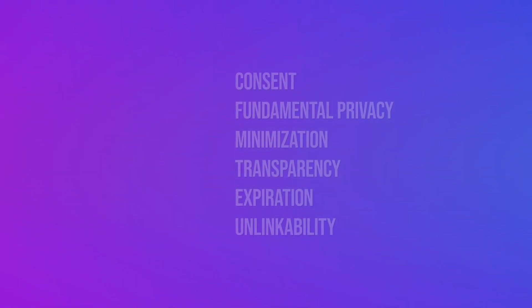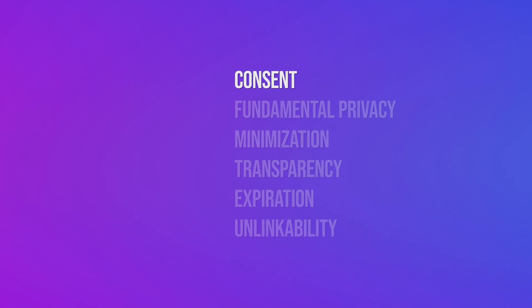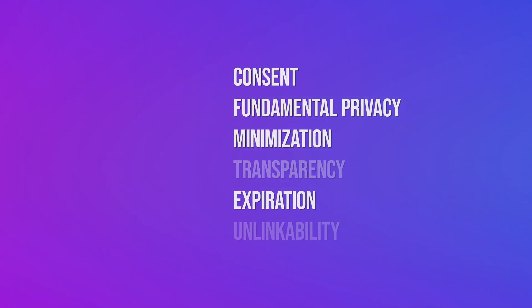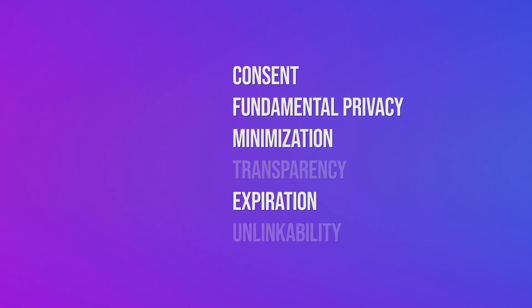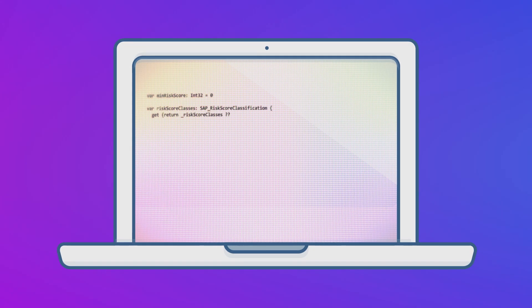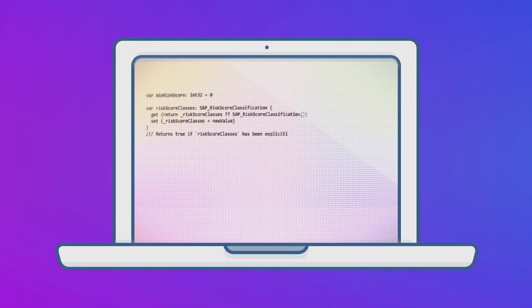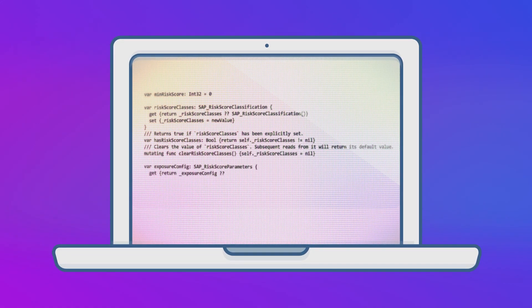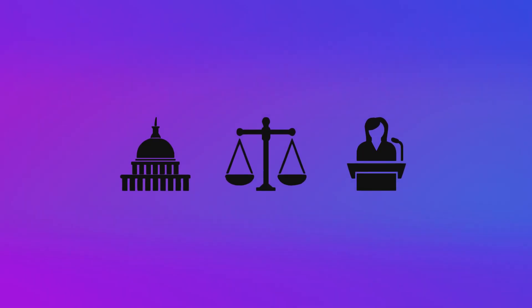While the joint approach by Apple and Google checks many boxes that privacy advocates have laid out as requirements, we shouldn't throw caution to the wind. There are still some privacy aspects to look out for. The apps by public health authorities will have to be open source so anyone can check the code, and there must not be negative consequences for people who refuse to use the system. This is mainly the responsibility of each government.